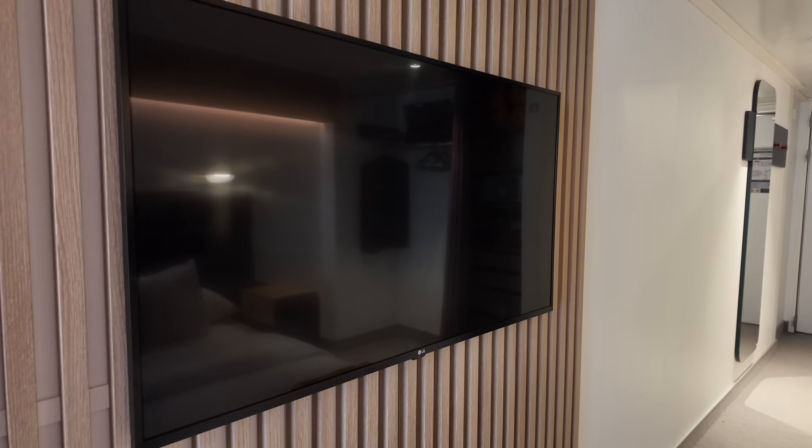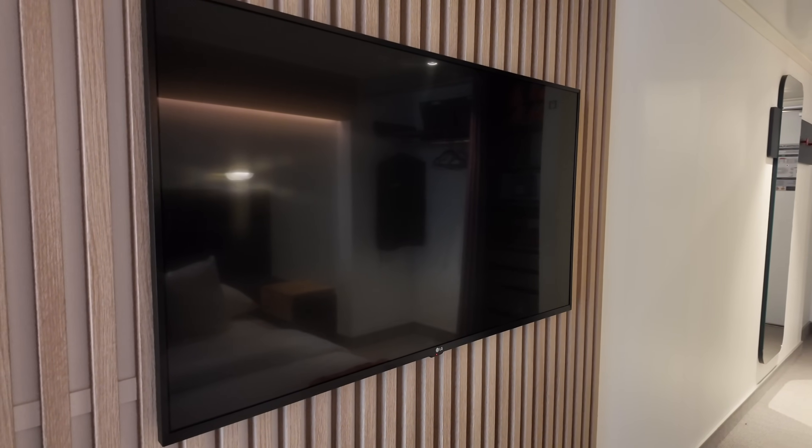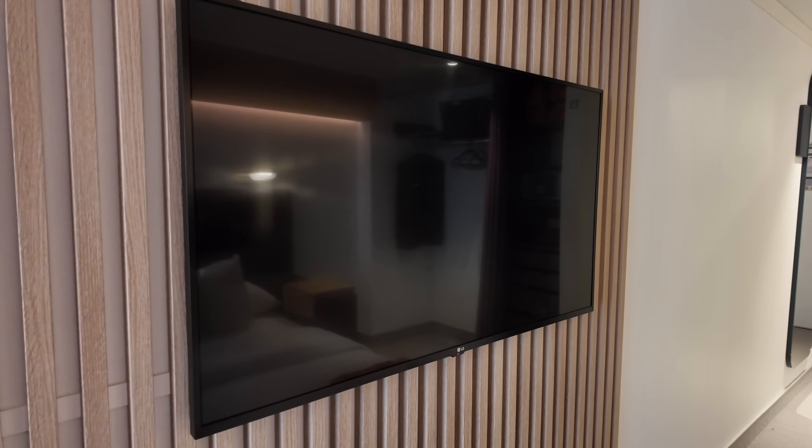Directly in front of the bed is where you'll find the TV. This is where you'll watch your Virgin Voyage safety video before you cruise.